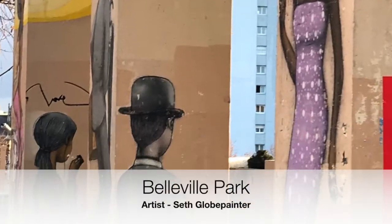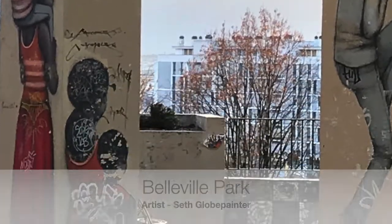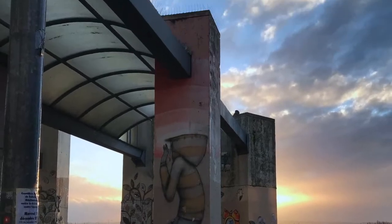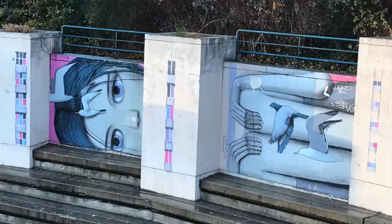Seth Glow Painter has taken over the Belleville Park and made it into a dreamlike space. This is where you see imagination at its most creative and possibly some of the best street art in Paris, in my opinion.